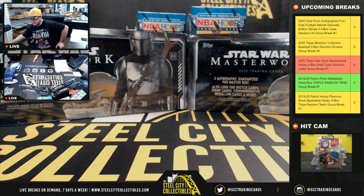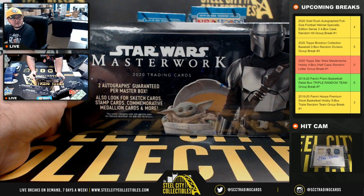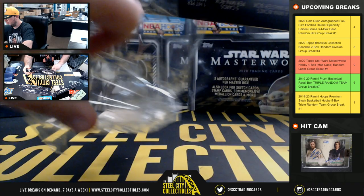This should be fun — we did about 125 2019 Masterworks breaks, so we look forward to seeing what we can pull out of this year's.